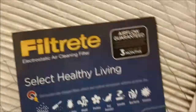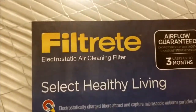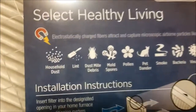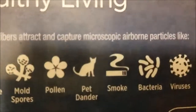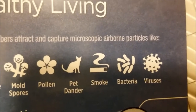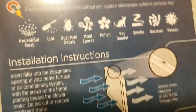These high quality filters are made by 3M — Filtrete, I think that's how you pronounce it — and they say they can even filter out smoke. It says smoke right there. Not just smoke from people smoking, but also the smoke that's in the air.